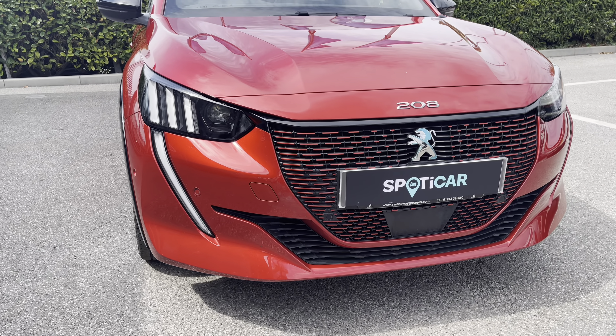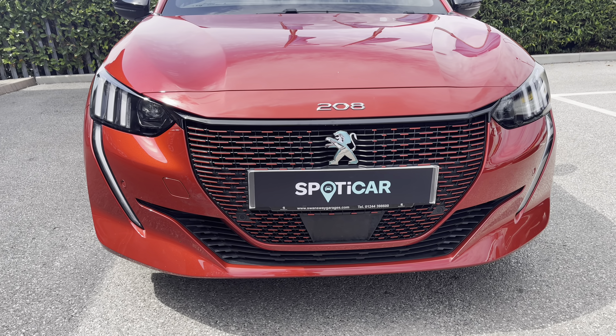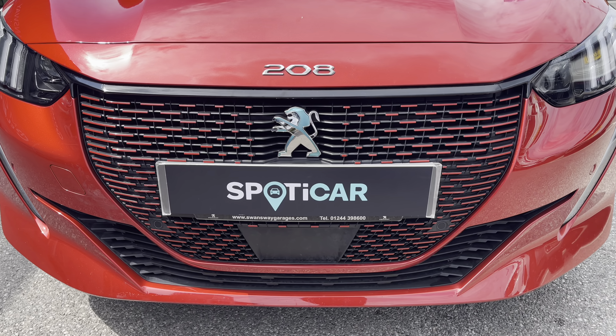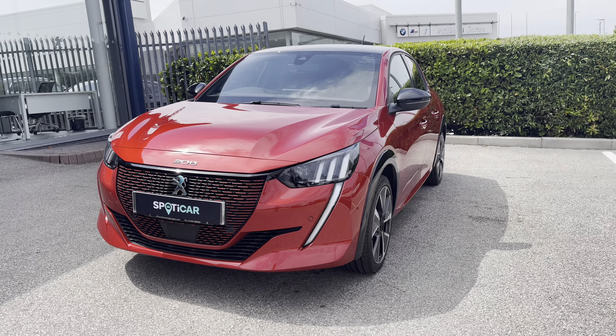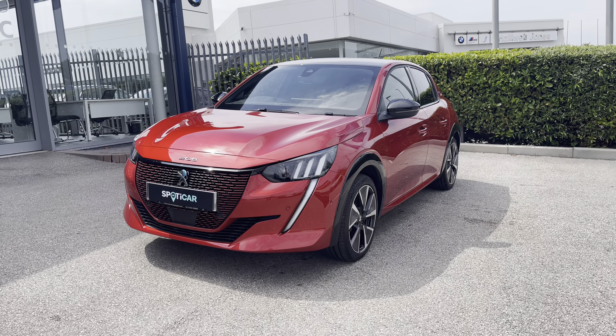Now let's move towards the bonnet of this vehicle. We will see the full LED headlights with smart beam assist in the distinctive tooth design. We also have the red detailing inside the radiator grille, which is a consistent feature around this car and is a very unique feature for this electric vehicle. This car is an all-electric car, meaning no emissions and no vehicle road tax, which is always very nice to know.